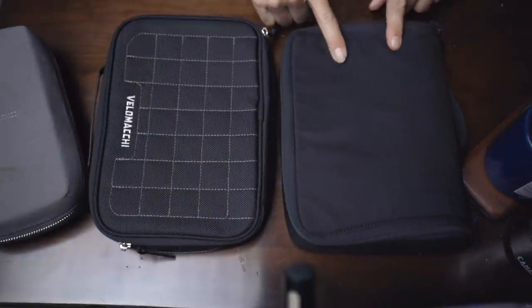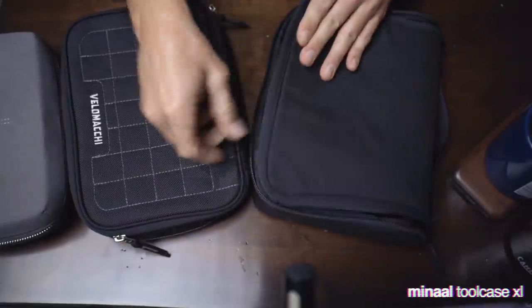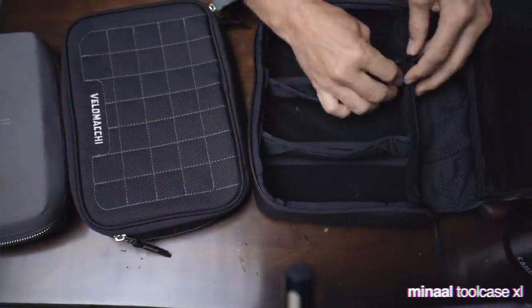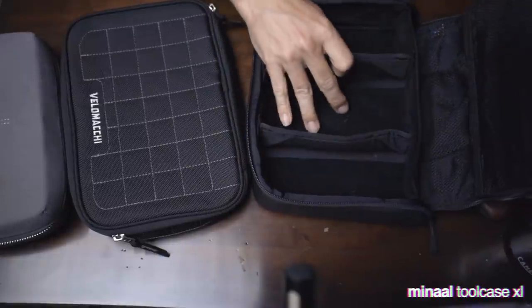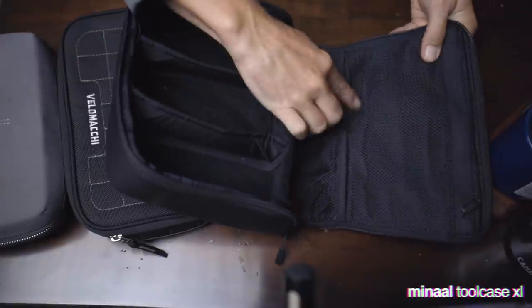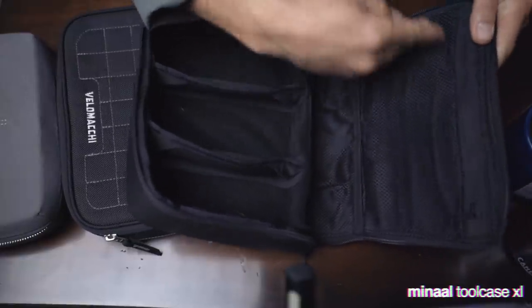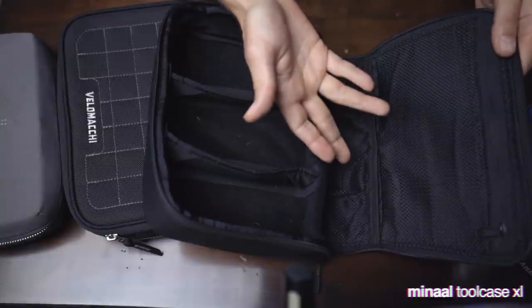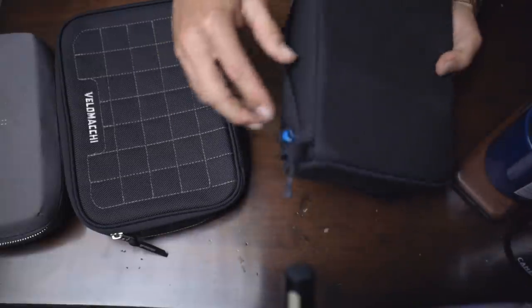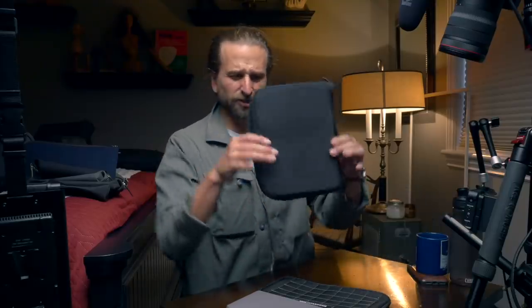A couple more — keeping it simple but still good enough organization. I like these two. This one is from Manal — it's their tool case XL. Nice padded, protective, with some removable Velcro dividers so you could customize this panel. Some cord organizer things here and a place to throw basically those cords that you need but don't want in your way. I've used this guy a lot in my life, minimal branding. This thing works really well. It's more like the size of a fat book.